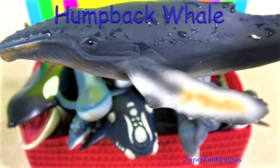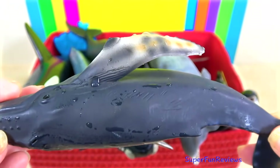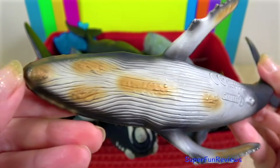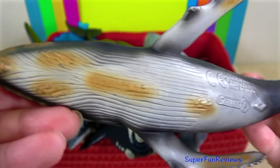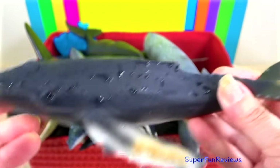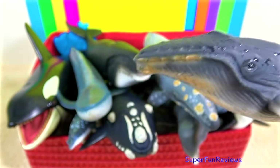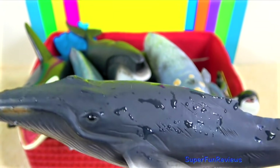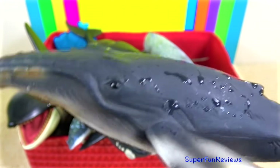The humpback whale is one of the largest animals on earth. Humpback whales are not predatory as they filter feed on tiny krill or small surface fish. They are totally harmless to people. Like all whales, humpback whales are mammals and give live birth to very large calves.